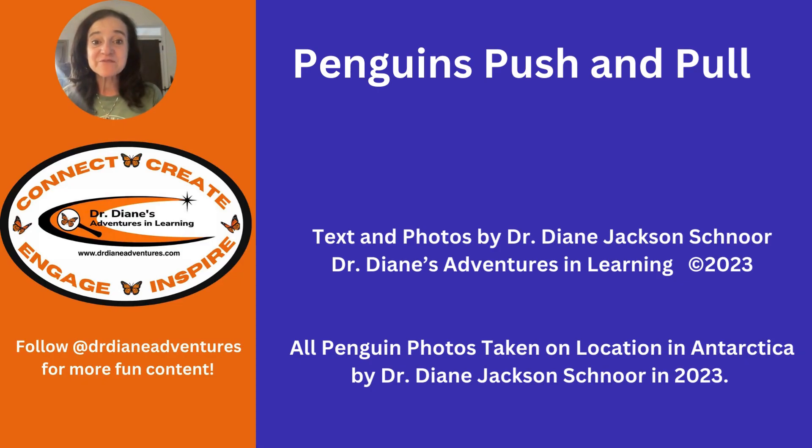Thank you for joining me for Penguin's Push and Pull. It is written and illustrated by Dr. Diane Jackson Schnorr of Dr. Diane's Adventures in Learning. If you've enjoyed this, please follow me for more content. I have all kinds of activities and experiences for your classroom, and I'm also available for keynote speaking and professional development for your teachers.